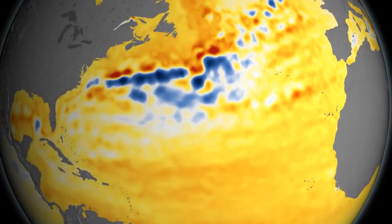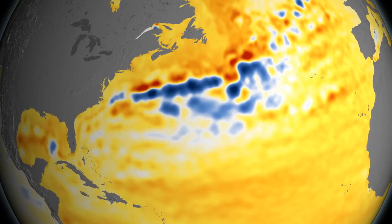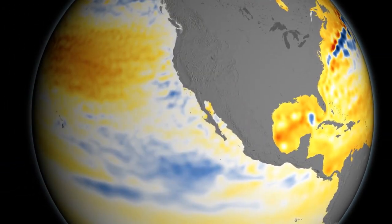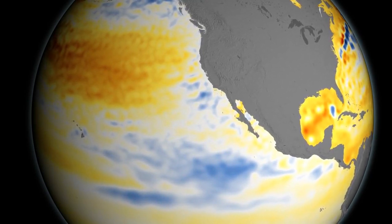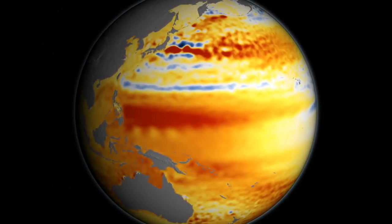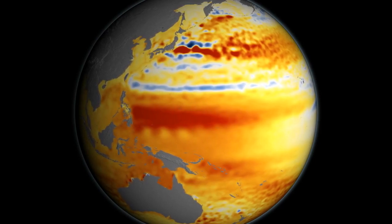Here we see the Gulf Stream. The red and blue indicate that this massive current has shifted slightly in the last 23 years. Off the west coast of the United States, we've seen sea levels actually drop. This is because waters there have been cooling because of something called the Pacific Decadal Oscillation. In the western Pacific, sea levels have been rising very rapidly, because of heat being pushed from east to west across the Pacific.